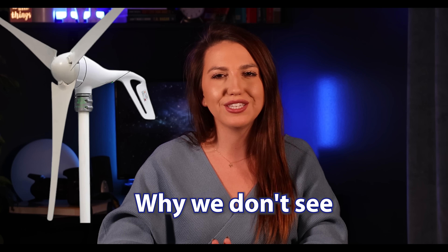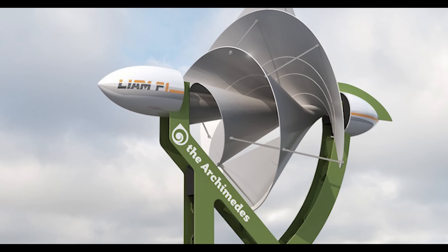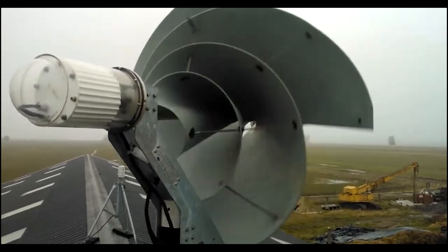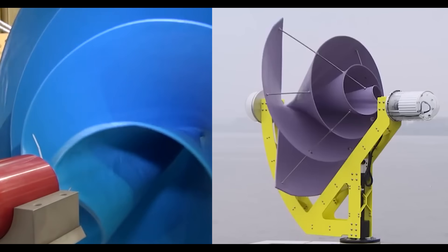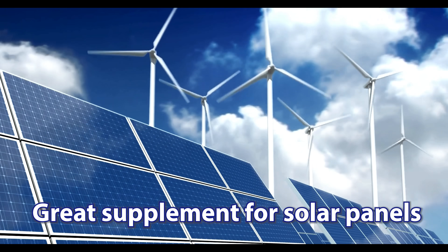Being in the renewable energy sector, I've always wondered why we don't see more wind turbines in residential applications. My attention was caught by Liam F1, made by a Dutch company, with its revolutionary design making this wind turbine supposedly highly efficient and super cheap to run. It sounds like such a great supplement for solar panels installed on your home.